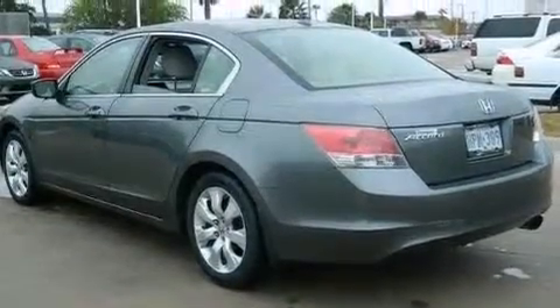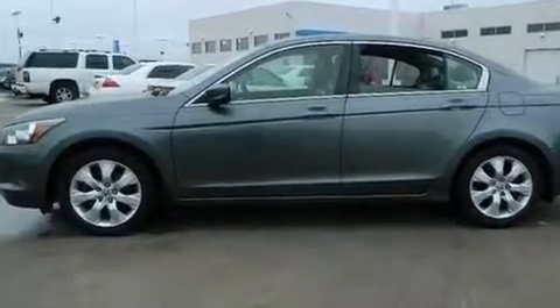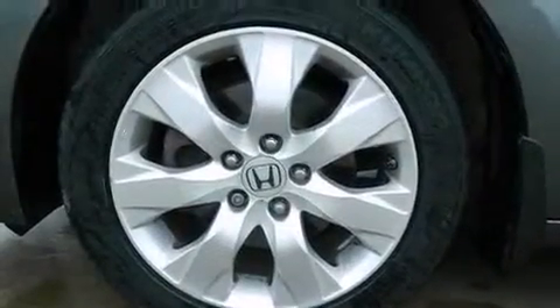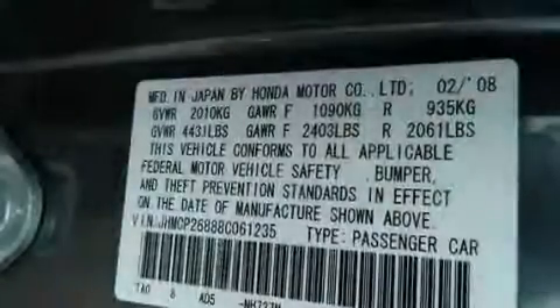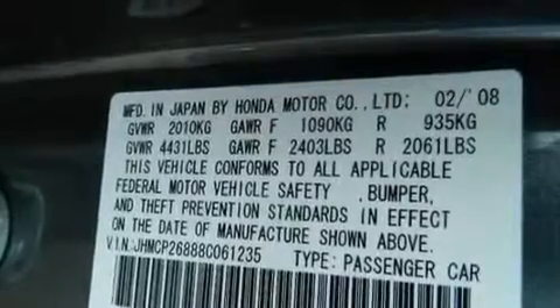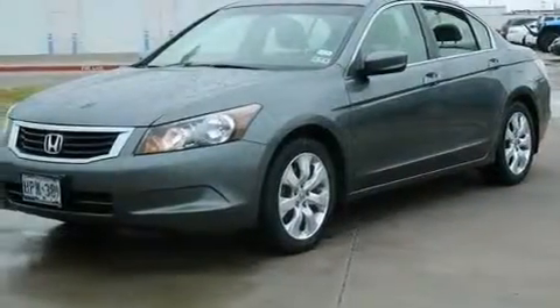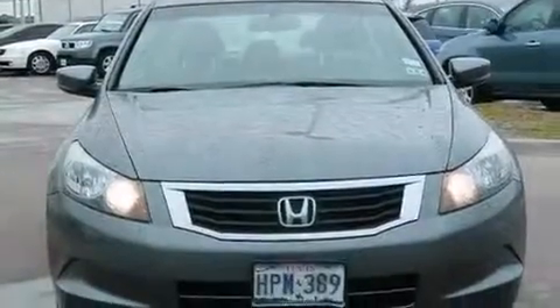The following features are also included: a multi-function display, air conditioning with automatic climate control, cruise control, 12-volt power outlets, rear curtain airbags, latch-ready child seat anchors, rear seat childproof door locks, a pass-through rear seat, an auto-dimming rear view mirror, and leather seats that provide great support and create an overall luxurious feel.